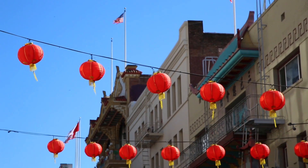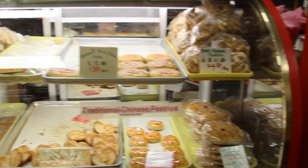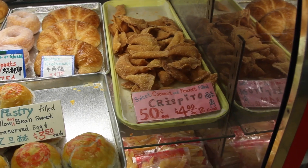Hi everyone, Nomadic Matt here and today we are in San Francisco's famous Chinatown. Tom Medin of Local Taste of the City Tours — tell us a little bit about what we're going to do today. What we're going to be doing is really seeing where us locals go. We're going to be having some really great dim sum — I like to call it San Francisco street food. Well, let's get started. I'm excited and I'm hungry, so off we go.